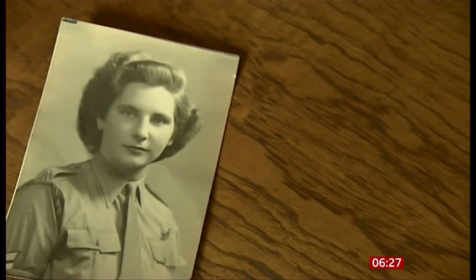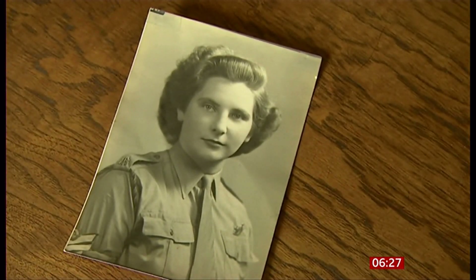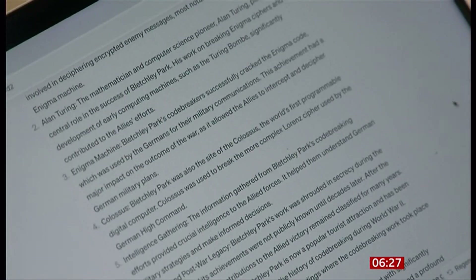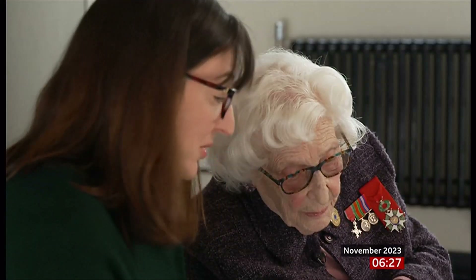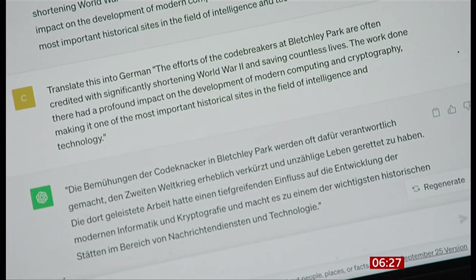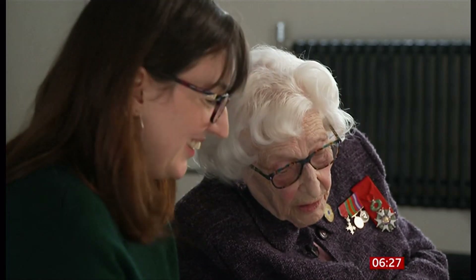100-year-old Betty Webb is a Bletchley Park veteran. Last year, we filmed her as she interacted with artificial intelligence for the first time — taking a paragraph and translating it into German. She remarked that having such technology would have shortened quite a lot of the effort back in those days. "Very fast indeed. Amazing. I had no idea."